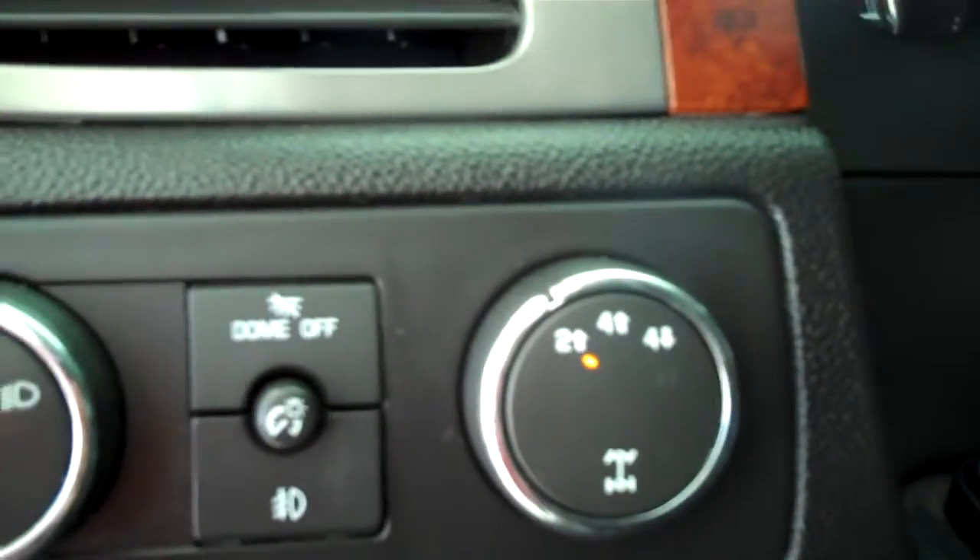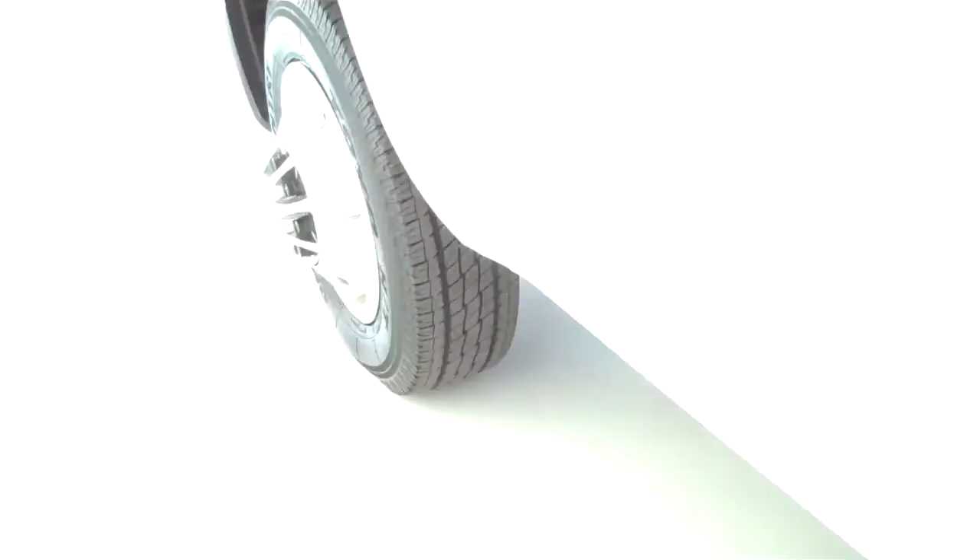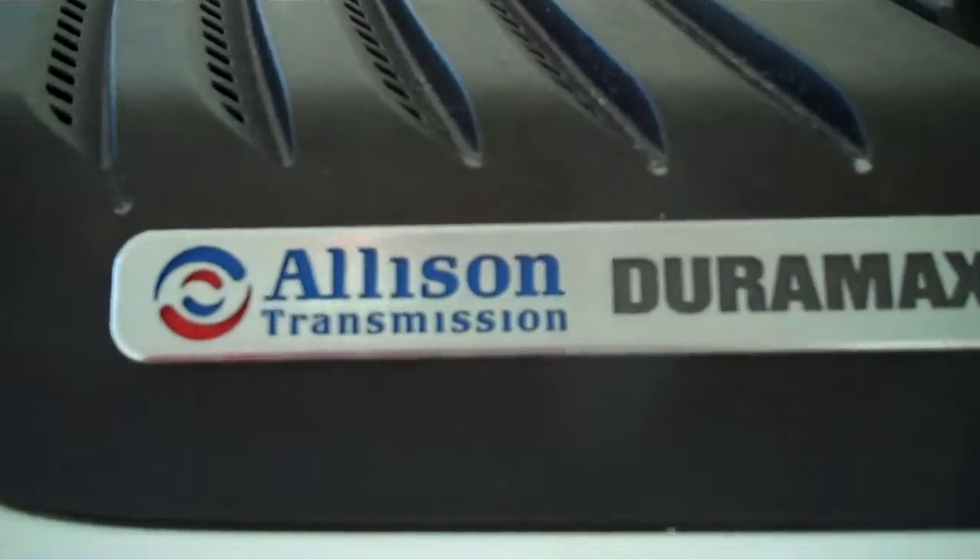It is turn-knob four-wheel drive. This is a clutch pump. Trailer brakes are already installed. It is the Duramax diesel with Allison transmission.